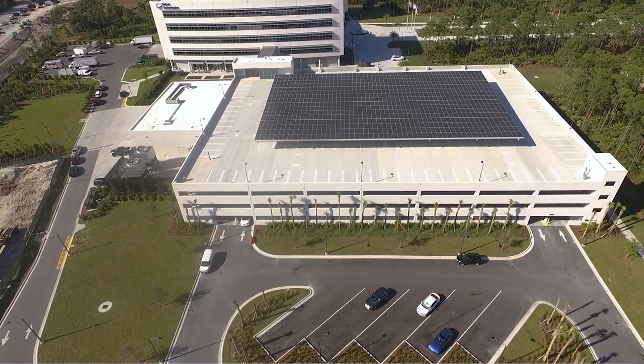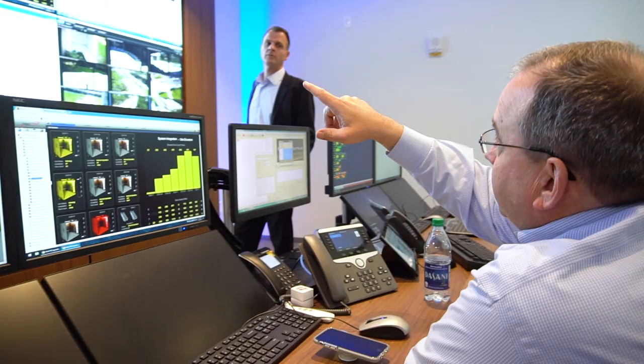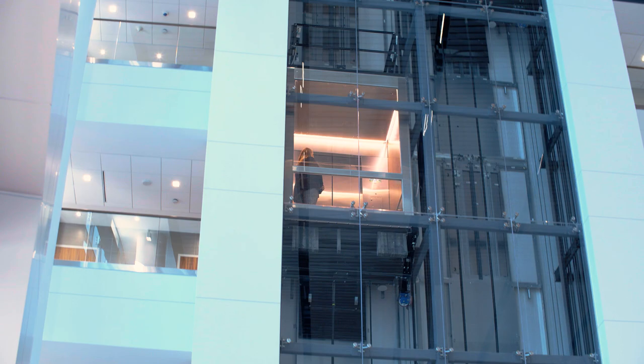This is going to be a one-of-a-kind customer experience. There's no other place where you can see everything in one place, live, with our experts providing the insight. What's unique about the building as well is that it's not a static building — it's going to be a live building where we're going to continually update the technology throughout the life of the building.